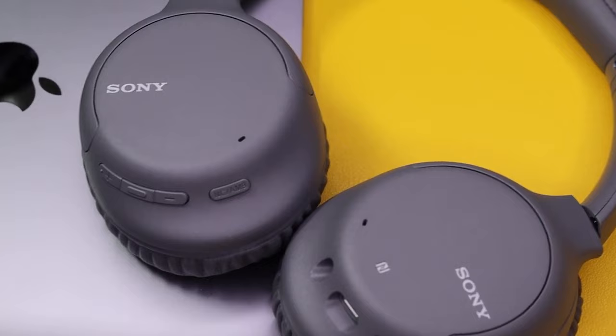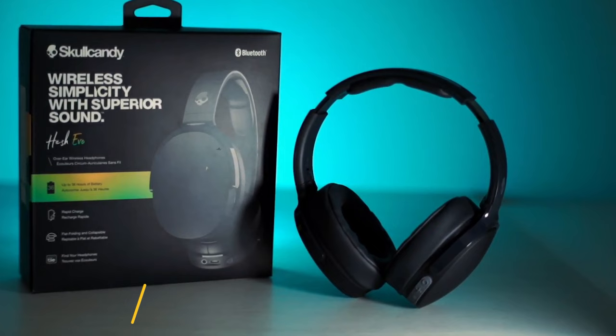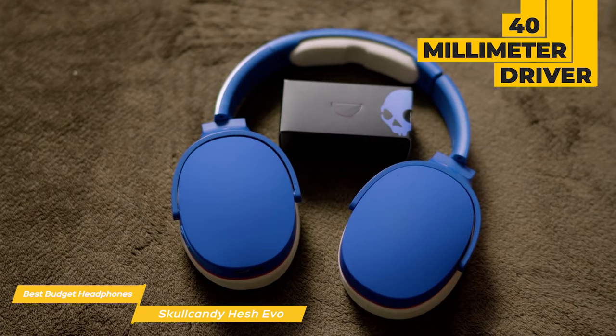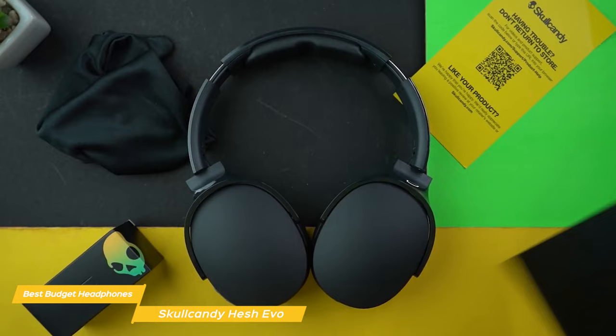Next on my list is the Skullcandy Hesh Evo. These headphones are terrific all-around headphones that focus on simplicity in both style and operation, while still packing in a solid group of features for the price. The Hesh Evo has a 40mm driver to deliver clear and well-rounded sound, and the headphone design helps to isolate noise so you can enjoy your music without interruptions. Whether you're listening to music, watching movies, or playing games, the Skullcandy Hesh Evo delivers a great audio experience.